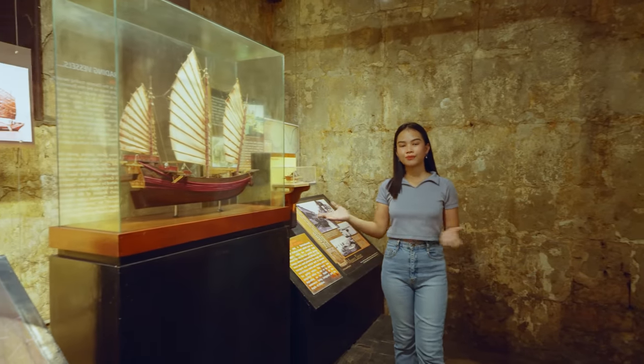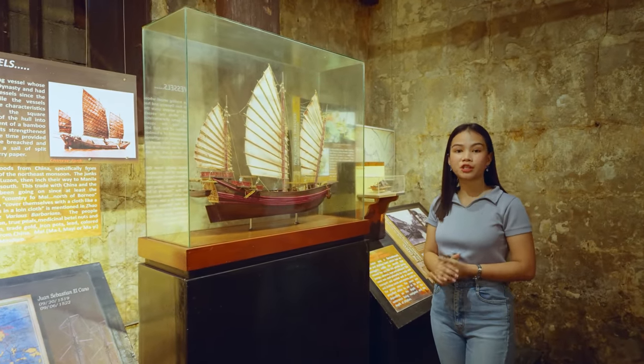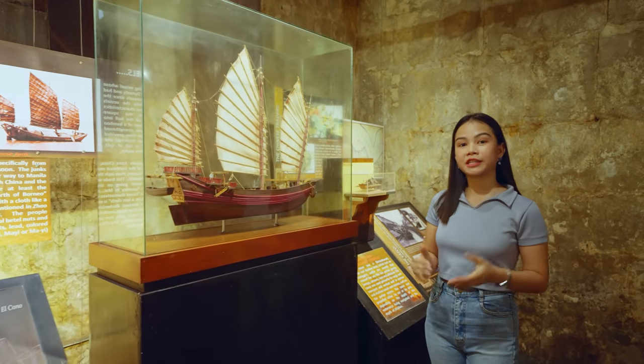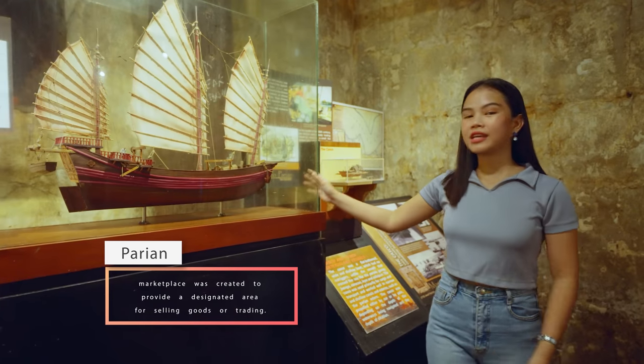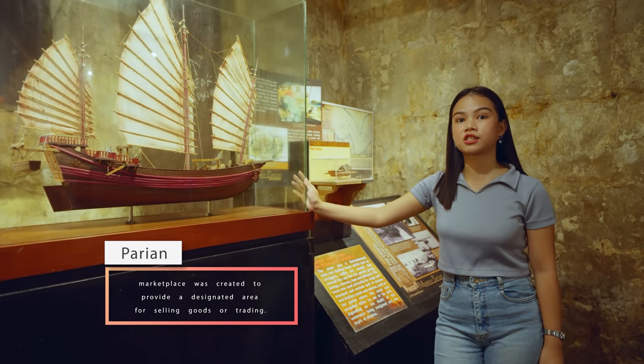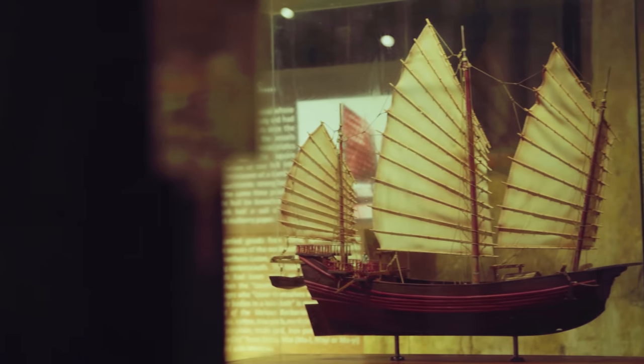Even before the Spaniards came to the Philippines, there were already Chinese merchants who used to settle in Cebu, particularly in Parian. The word Parian means trading. This is their Chinese junk — their trading vessel — used to carry goods from China to the Philippines.